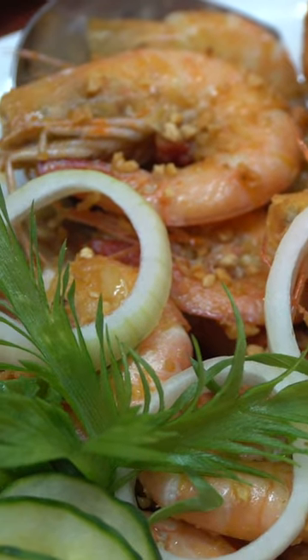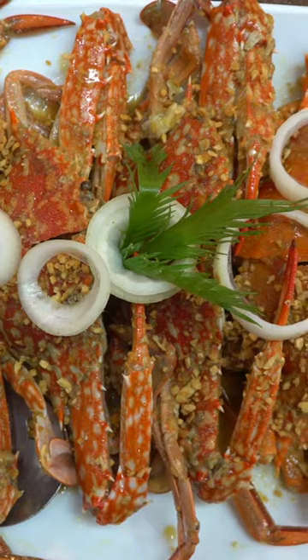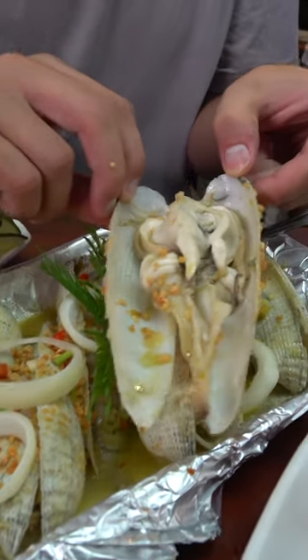What have we gotten ourselves into? Wow, this is a feast for more than a family. I think this is probably the thing I'm most excited for — the angel wing clams. Look at this!